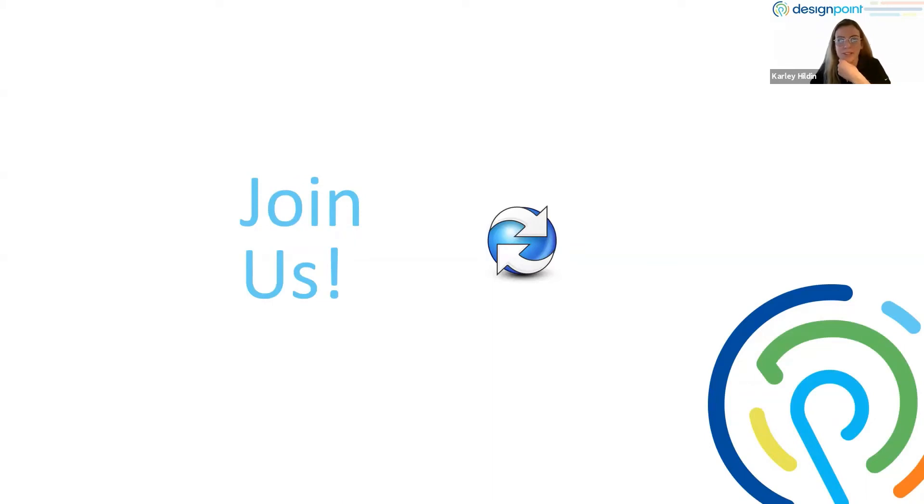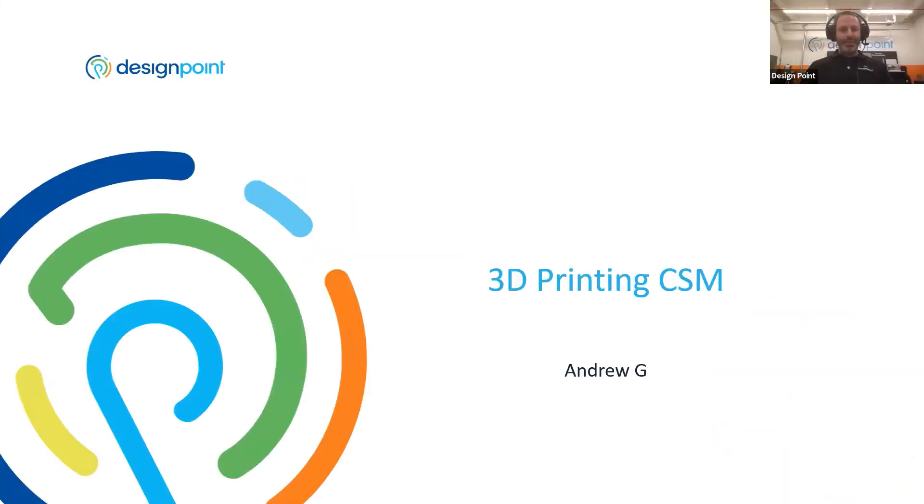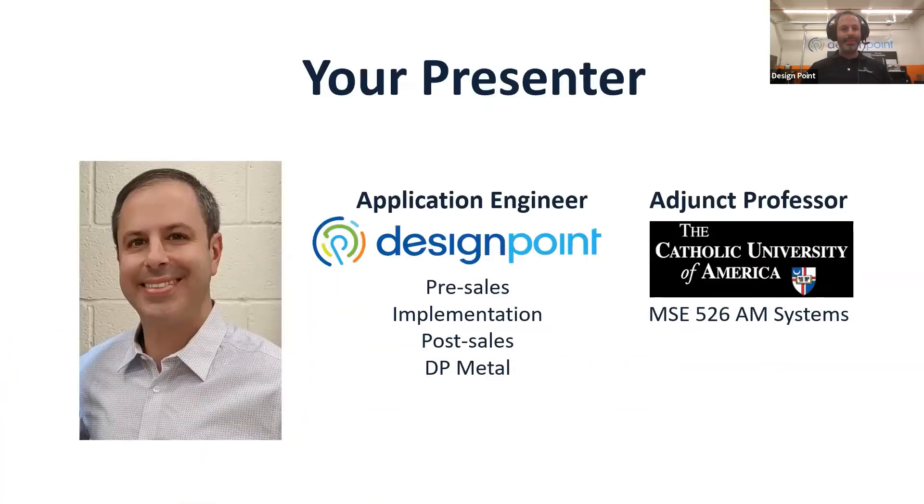Let me pass it off to Andrew Garczyk, who's going to be discussing CSM in the 3D printing area. Hello everybody, my name is Andrew Garczyk. I'm also an application engineer for DesignPoint and I conduct a lot of the 3D printing CSM meetings. I wear a lot of hats at DesignPoint — I do pre-sales helping companies evaluate the technology, implement through training and installing equipment, support people in post-sales with CSM, and I manage our metal and composite 3D printing facility, DP Metal. Earlier this year I also taught a course for Catholic University of America on composite and metal 3D printing virtually, which was a great experience.